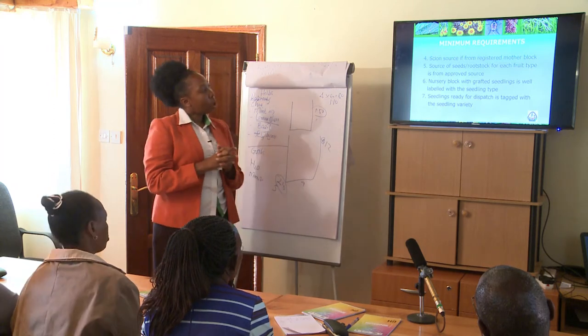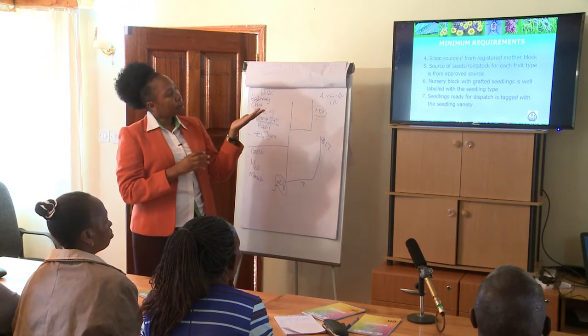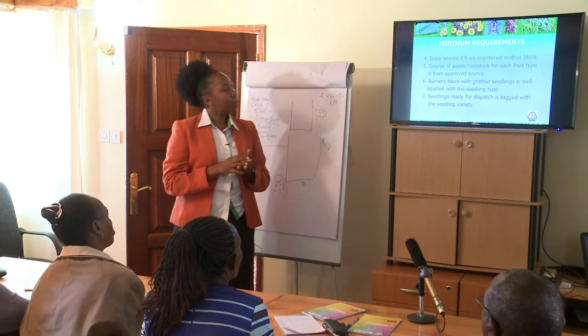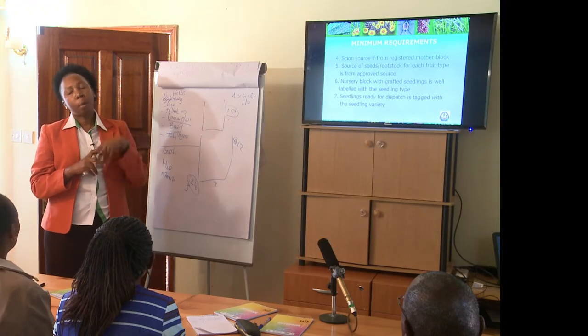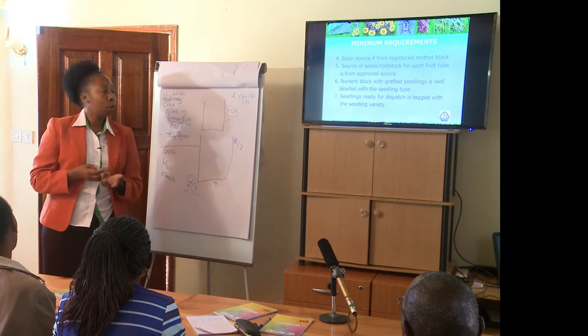For rootstock, you will know where it has come from — the seeds that you use should be from an approved source. But for some fruits you pick them yourself. For macadamia, people go and pick from a farm of somebody already growing, because you have to know which variety is suitable for rootstock.